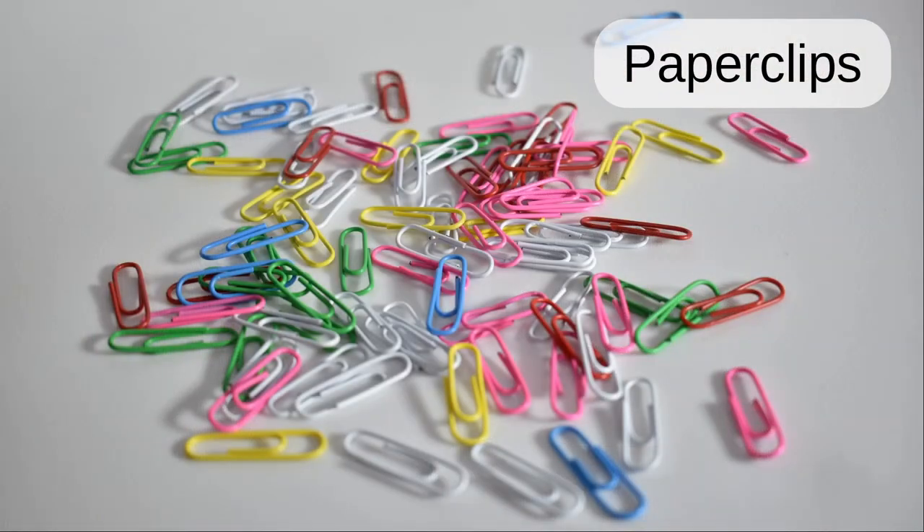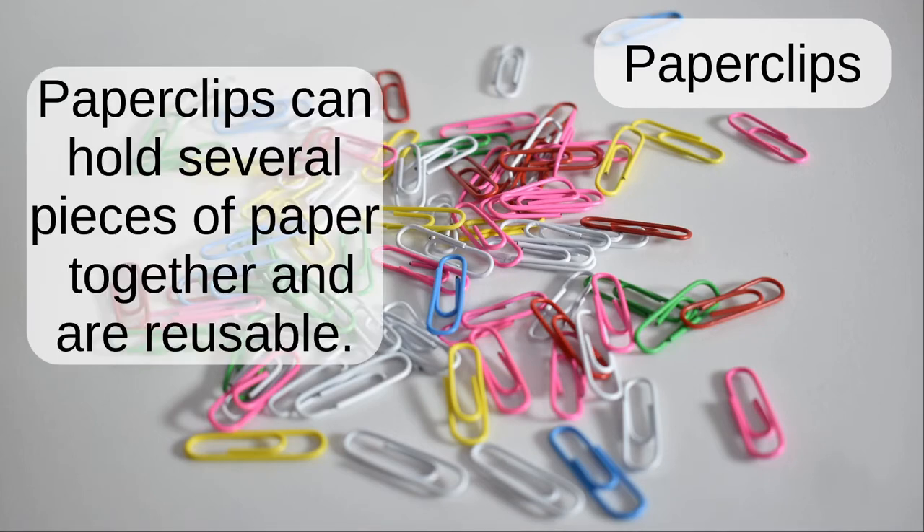Paperclips. Paperclips can hold several pieces of paper together and are reusable.